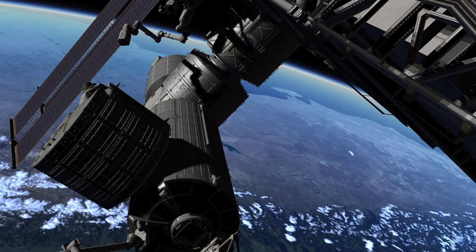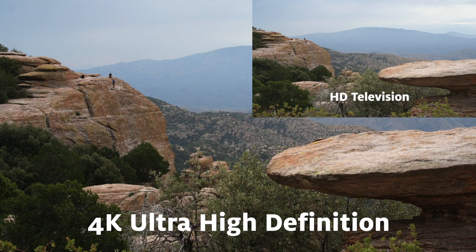The new system projects an ultra-high-definition 4K resolution — that's four times more pixels than an HD television. And the image is projected over the entire planetarium dome, so you see it all around you.